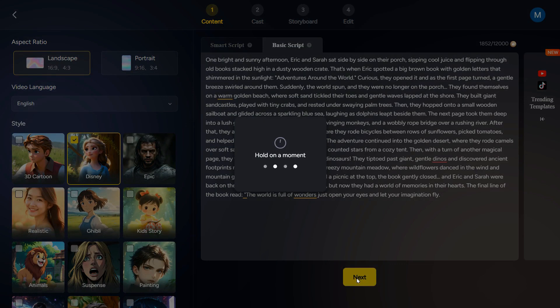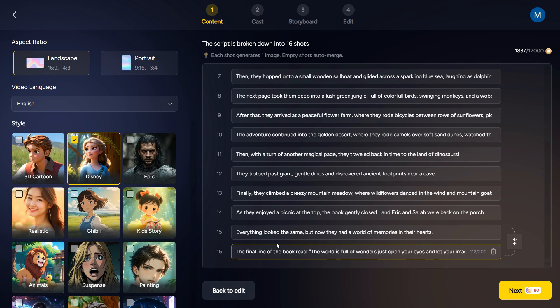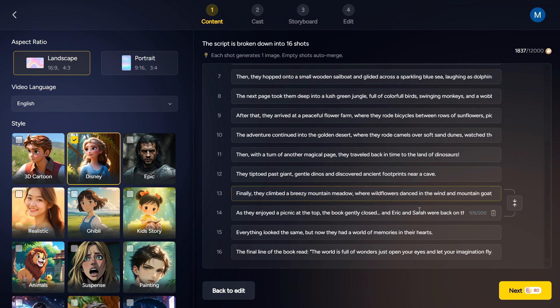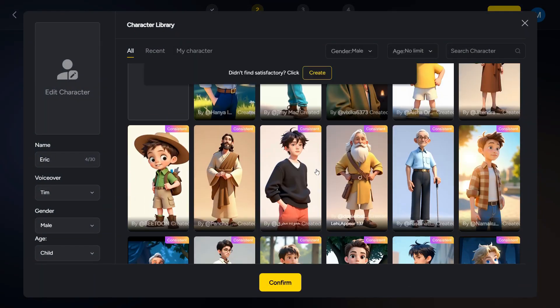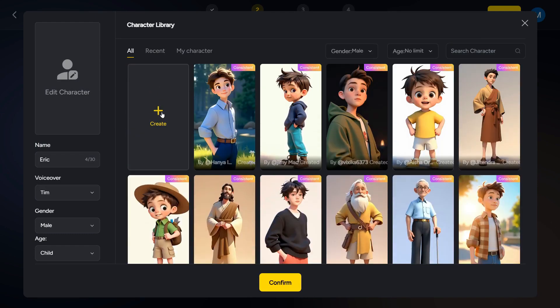Now click Next. Once it's done, you can see it has not only created the script but also divided it into multiple scenes. Each scene will generate one image. And if you want to make any changes to the scenes, you can simply type it here, and you can also delete or merge any scene. Once you are satisfied with your script, click on the Next button. This will take you to the cast page. The AI auto-detects three characters in the script. You can use the auto-cast option to let MagicLight handle the whole thing, or do it manually to choose the characters. Here you can either choose from the pre-generated characters, or if none of them suit your needs, you can click here to create your own custom character.